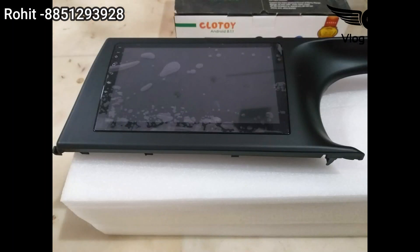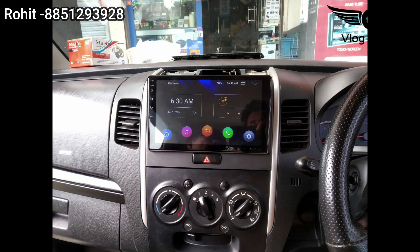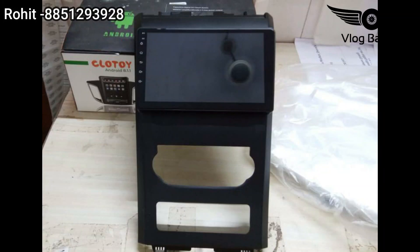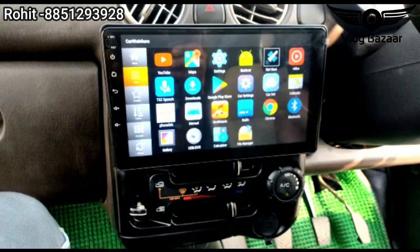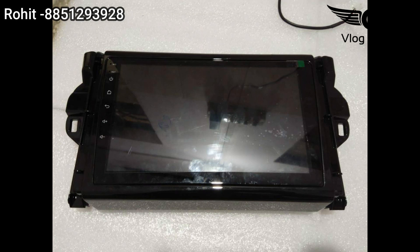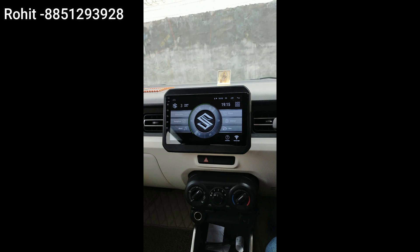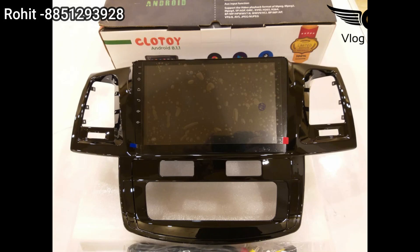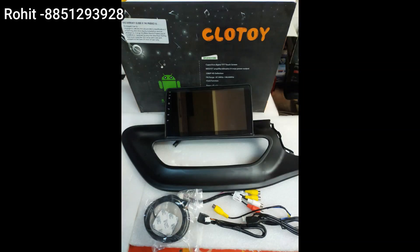You can see the Seltos with a 9-inch screen which looks very nice. You can see the old WagonR — it looks like this, you can also modify it. You can see the old Swift — it looks very nice. I can tell you how much you'll love it. The new Scorpio is available, the new Fortuner is available, the Civic is available, Ignis is available — Ignis is perfect with a company-fitted logo. You can also see the Altroz — it looks very nice.